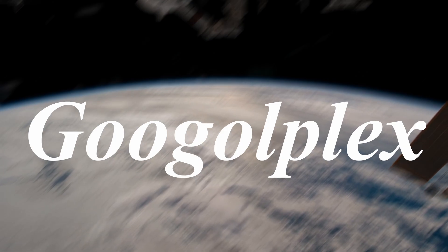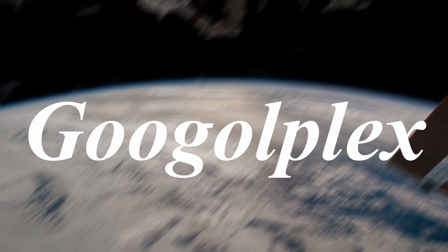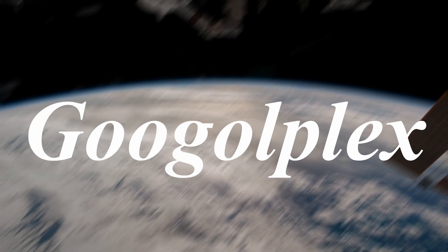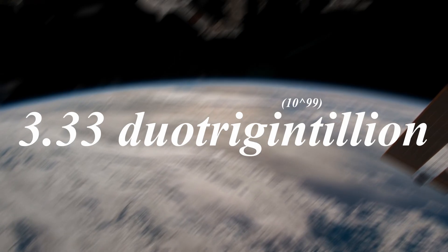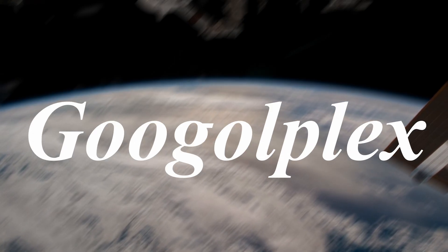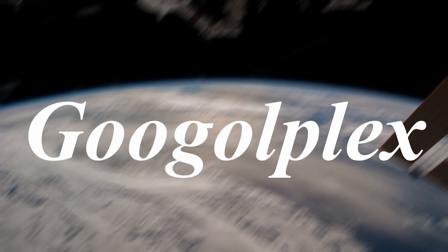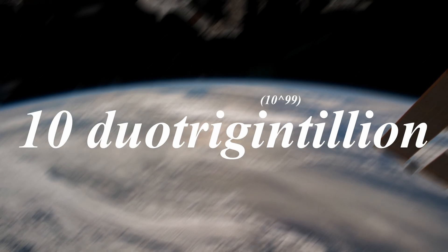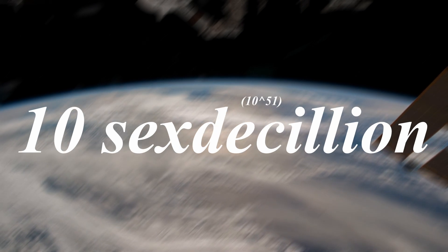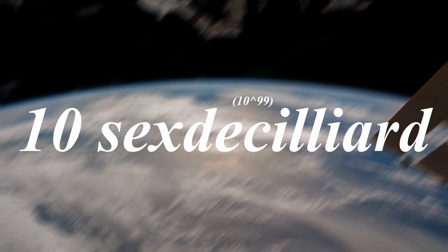It is the largest number listed in the Standard English Dictionary, and the total number of commas required to write it out in full using standard numerical formatting is estimated to be approximately 3.33 duotrigentillion. This makes it virtually impossible to represent in full using conventional notation or physical space, as it has so many zeros that it can't be written. Alternative naming conventions include 10 duotrigentillion on the short scale, 10 sextacillion on the long scale, or 10 sextacillion in the Peltier long scale.